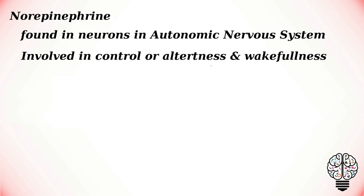Norepinephrine is found in neurons in the autonomic nervous system. It is primarily involved in the control of alertness and wakefulness.